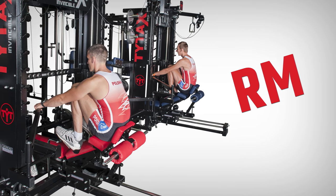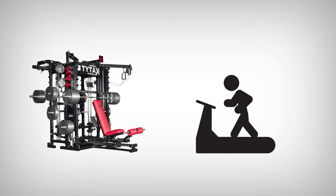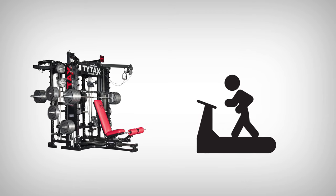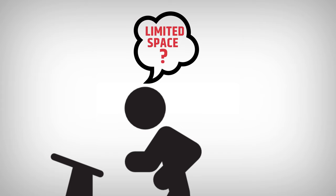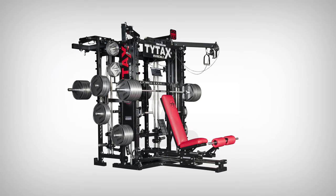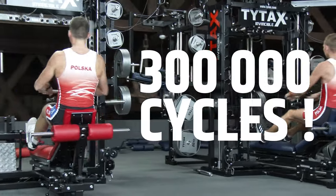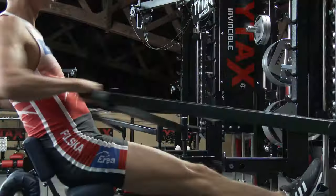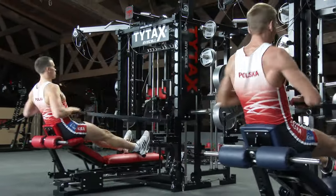Option RM, the rowing machine, is available for all TYTAX models except TYTAX S6. The story of RM is simple. For many years in my private gym, I was doing strength training with TYTAX T1X and cardio with a treadmill. My weekly plan was three strength workouts and two cardio units. One day, while running on the treadmill, I thought: what if I had to train in a smaller space with not enough room for both machines? Is it possible to include cardio in TYTAX? Why not a rowing machine? I spent a lot of time building a prototype and running tests — 300,000 cycles before I decided to start production. Make sure to watch all RM exercises, as well as the PRM option on TYTAX T1X and T3X.